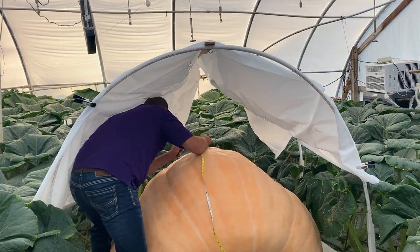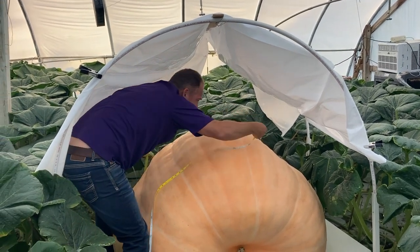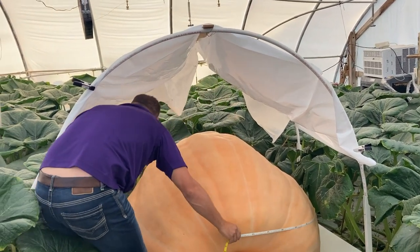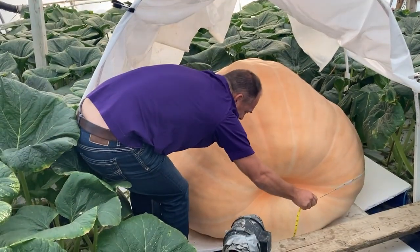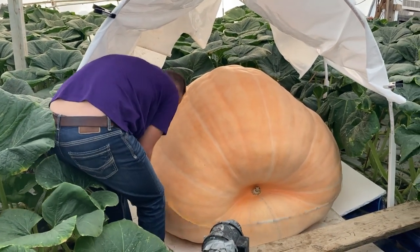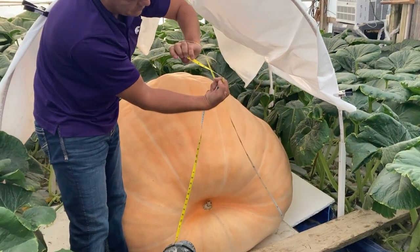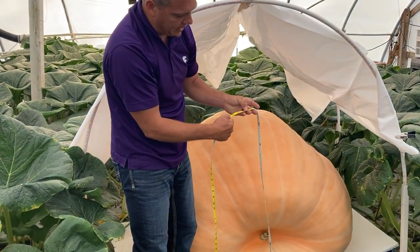Now we're going to go around this girl — this is the hard part. I'm doing it by myself. If you've seen how I measure in the past, we're not always the best at the wrap, but we try to get the widest spot. It is what it is, and we're going to go with 14 foot 6 inches. So 14 feet is 168, plus 6 is 174.